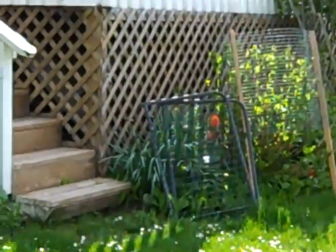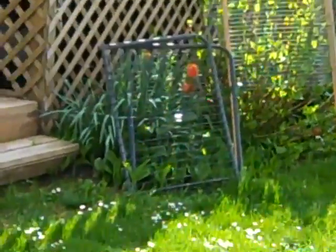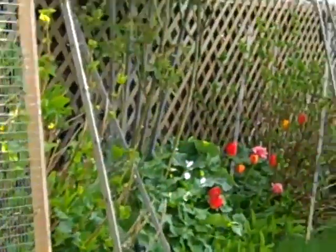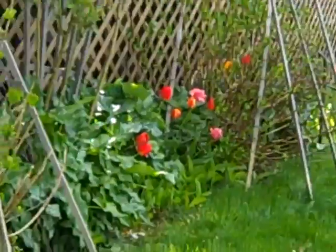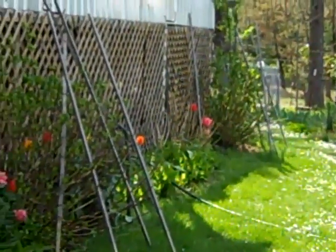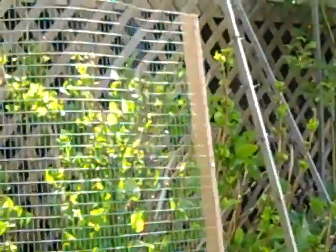And then off the back deck, more tulips — lots of tulips coming up. They come up really fast but then sadly they leave really fast. Let's hope we get to enjoy them while they're here.